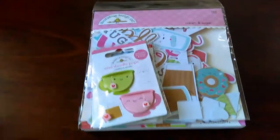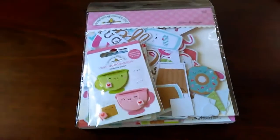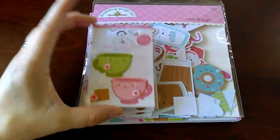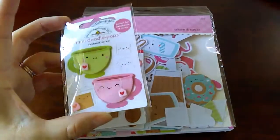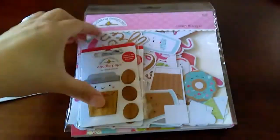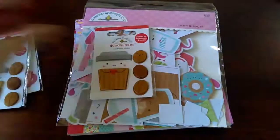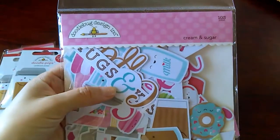Hi everyone, I couldn't wait — I was gonna do a collective haul but I just can't wait. I just received this in the mail; I got this from someone on Facebook. Look at these, they're so pretty — oh my god, they're prettier in person and I'm so excited. I got two of these because I knew I was gonna love them a lot, and I got these cream and doodle bug design in cream and sugar.